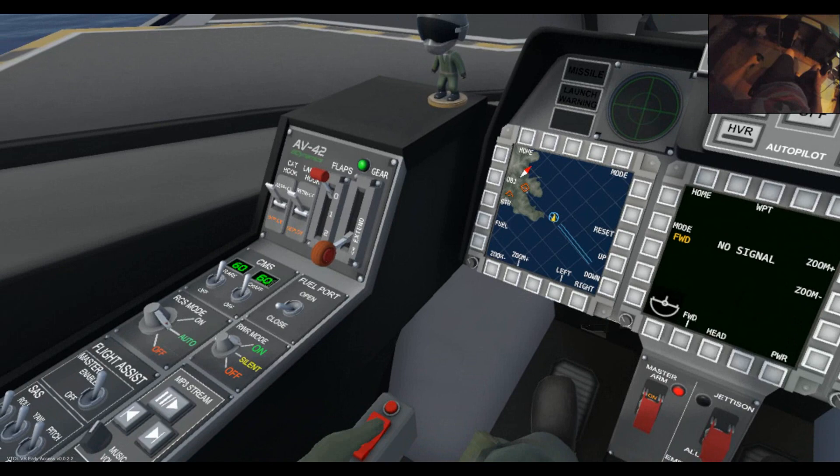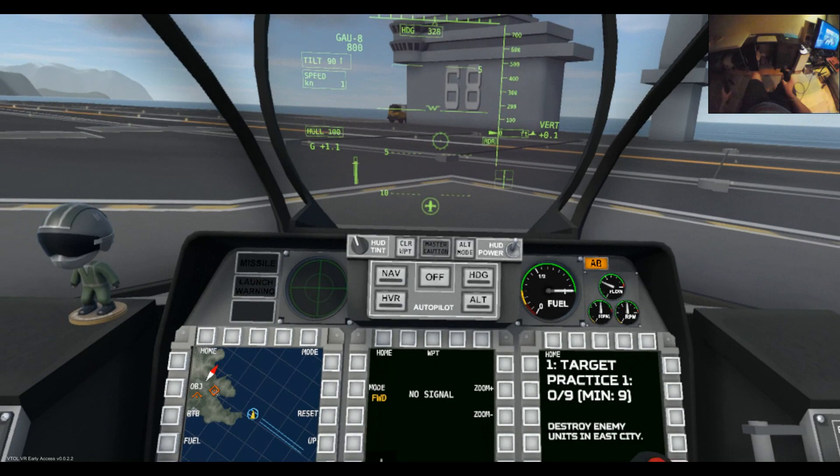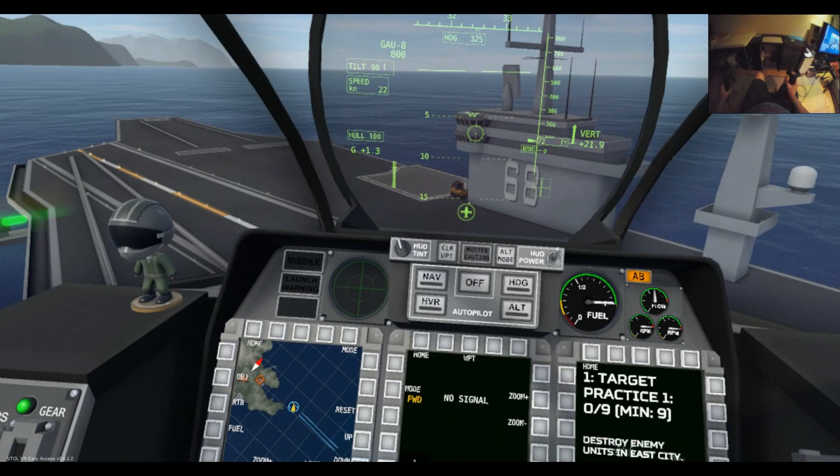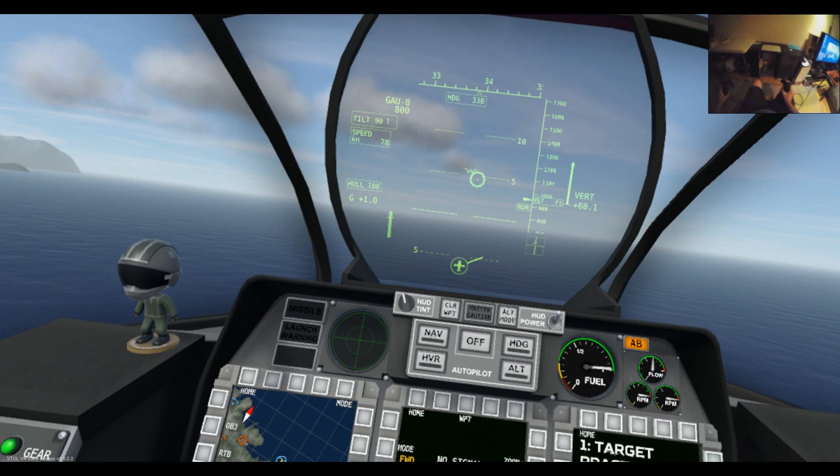Let's grab the throttle. Push the stick forward slightly and then start pulling in the power very slowly. Take off and get — it's the smooth way I've worked out of getting this bird off the deck. You really do get a great sense of height in this, so if you're afraid of heights this might not be the simulation for you.